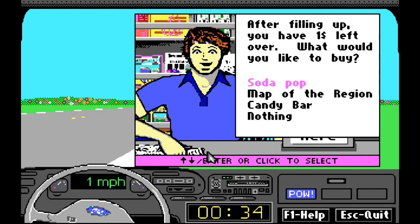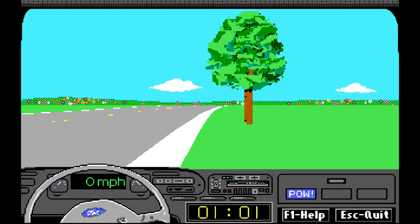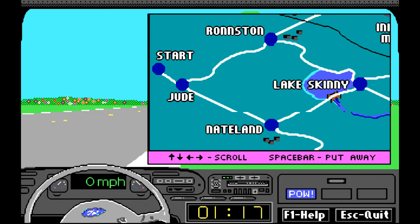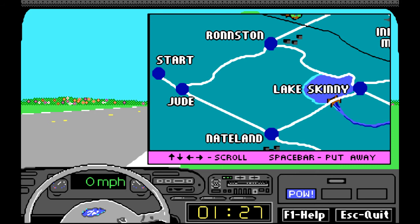I'm going to get the map of the region. At any time you want to look at your map, press F2. Right now we started here and we've got to go to Lake Wakataka right here. The fastest way is to drive down to Jude, then Nateland, and go past Lake Skinny. Jude to Nateland — let's go!